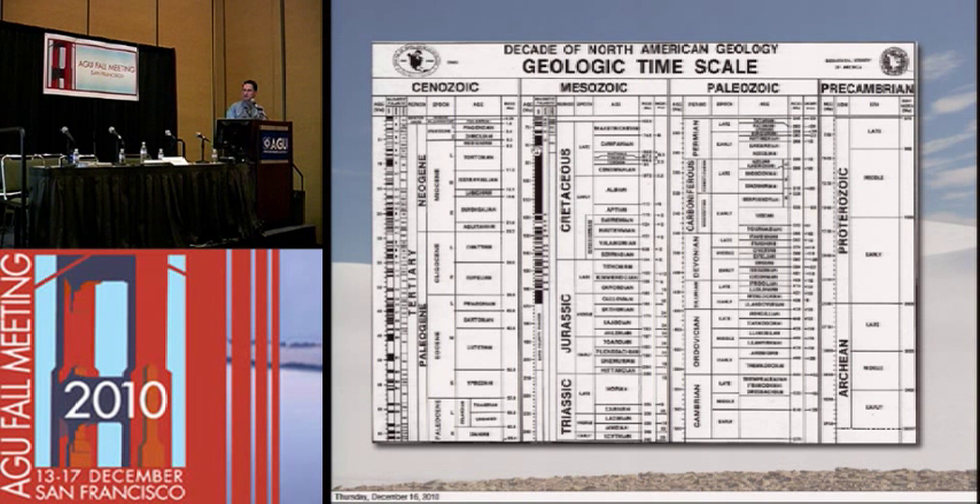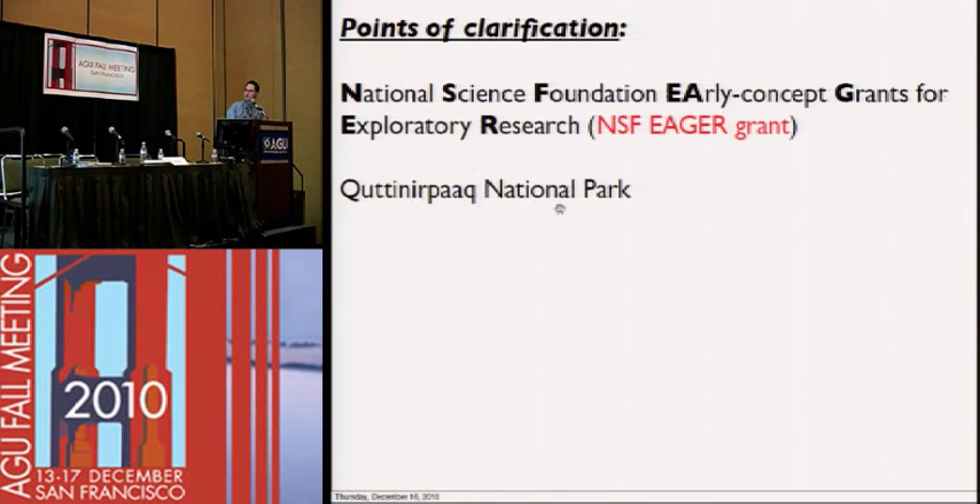Here's a geologic timescale for your reference. EGER stands for Early Concept Grants for Exploratory Research — that was the NSF grant that really allowed us to go up and look at this site in detail. Without this grant, none of this would have been possible, and we're thankful to the NSF for having such a great program. And that's how you spell Katinerpak — it's an Inuit word meaning something like 'land up there.' That's all I really have for the presentation. Thank you for your attention. I'd be open to questions.